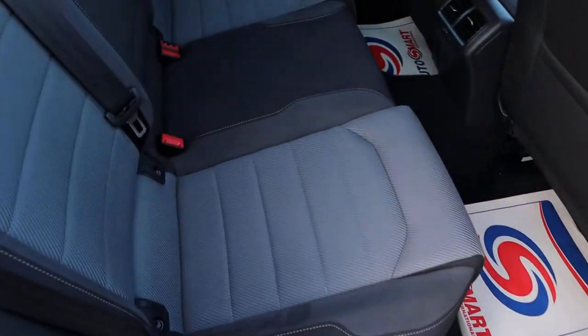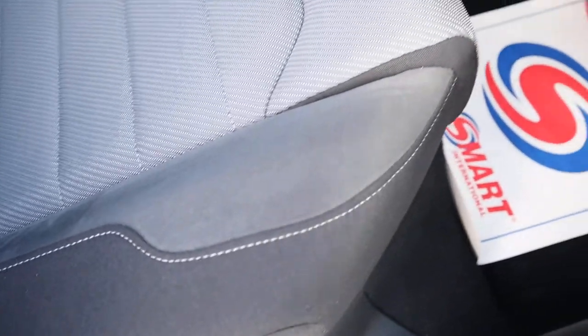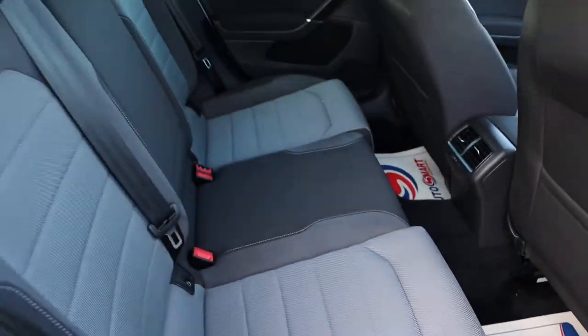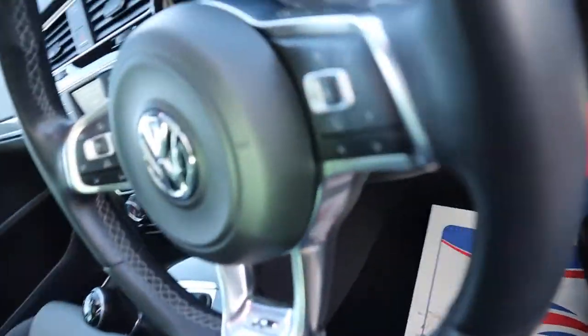Two-tone interior, which is very, very comfortable. Also got your white stitching through that as well — it really is beautiful to look at. Flat-bottom R-line steering wheel, multifunction steering wheel as well.